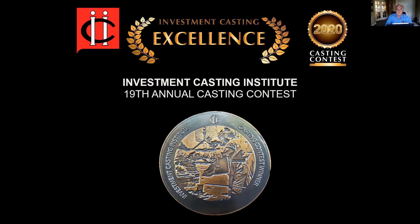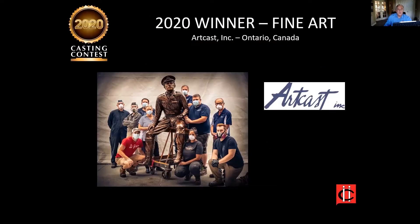Now to introduce our finalists. In the category of fine art, the winner is ArtCast from Ontario, Canada. This is a sculpture of Roy Brown, a World War I flying ace credited with downing the Red Baron, which was created using a 3D scanning and printing process, saving the client weeks to months of work. Having the digital file allows it to be created in almost any scale. Congratulations to Eric at ArtCast.